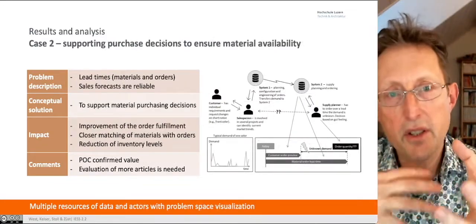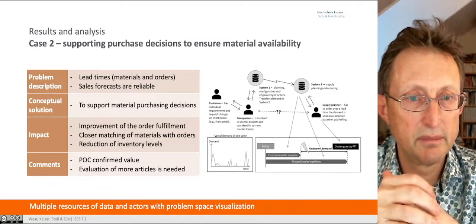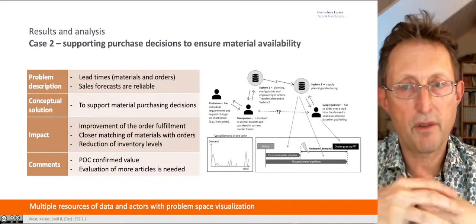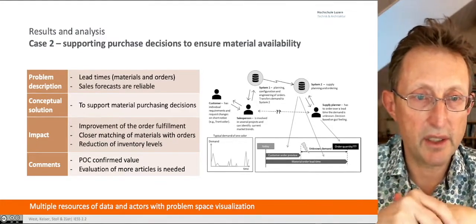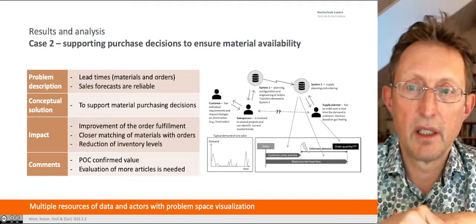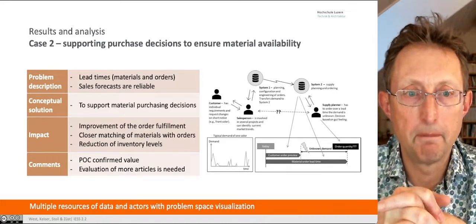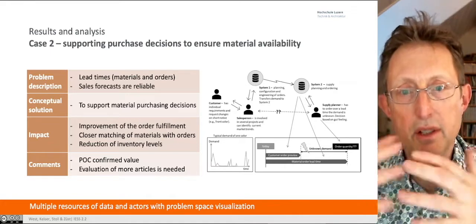Second case: supporting the decision-making process for raw materials. Lead times are a big issue. Sales forecasts are shorter and more unreliable than your production planning processes, so there's a complete mismatch of durations and expectations. Production wants everything perfect, and the sales side really hasn't got a clear picture of what's expected to come in. Orders come in in relatively short order. The conceptual solution was to support material decision-making — what do I need to buy and when? The impact: improved order fulfillment, and it's important to use lean metrics here.